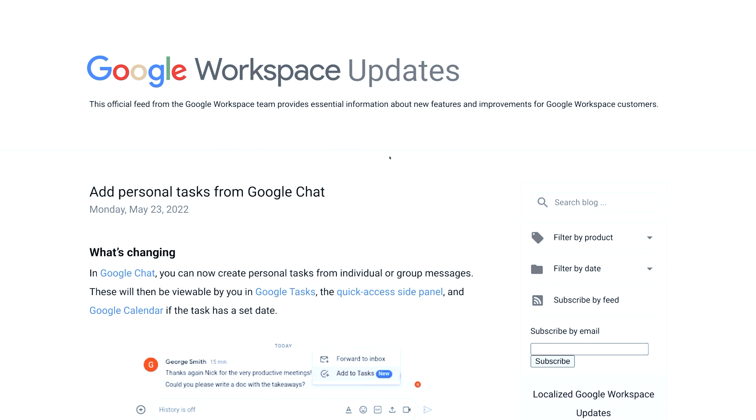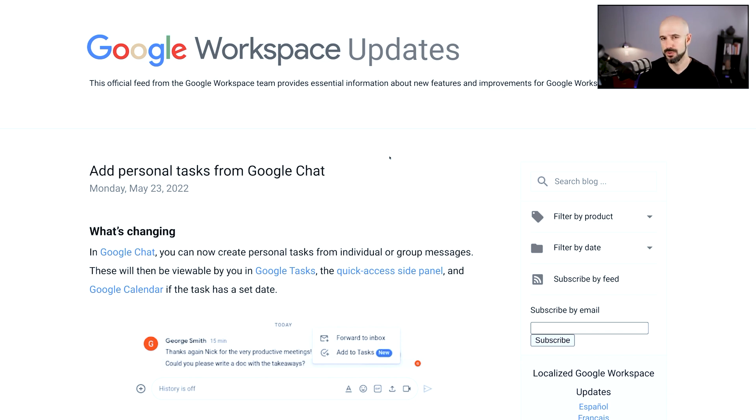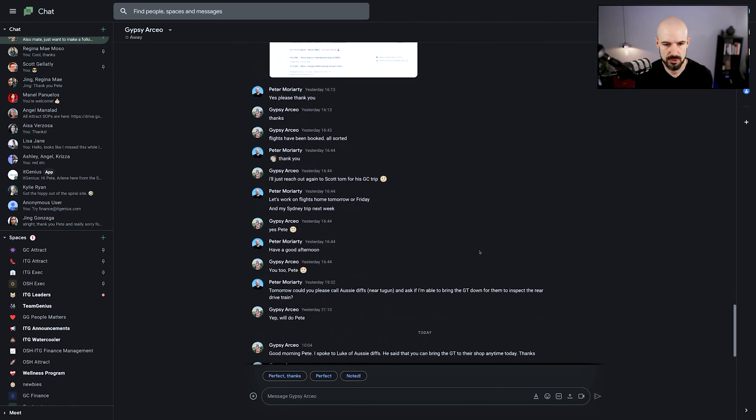Google have said you can now add tasks from Chat into your Google Tasks, which is pretty cool. I don't personally use Google Tasks because we use Asana or other shared task management systems, but for anyone who does use individual Google Tasks, right from Chat you can highlight one chat message and automatically add that message into Tasks. Let me try this out — I'm going to zoom into my Chat here.